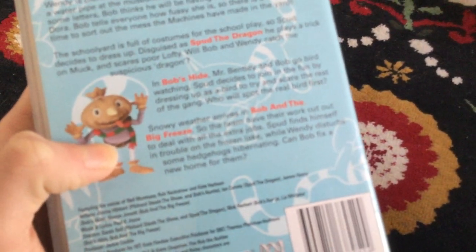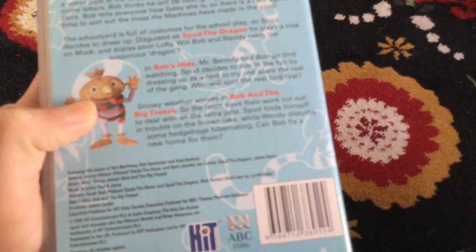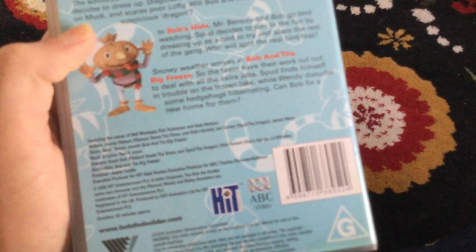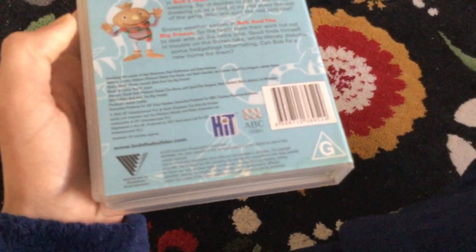Who will spot the real bird first? Snowy weather arrives — Bob in the Big Freeze — so the team have their work cut out dealing with all the extra jobs. Spud finds himself in trouble on the frozen lake, while Wendy discovers some hedgehogs hibernating. Can Bob fix a new home for them? The runtime is 50 minutes.